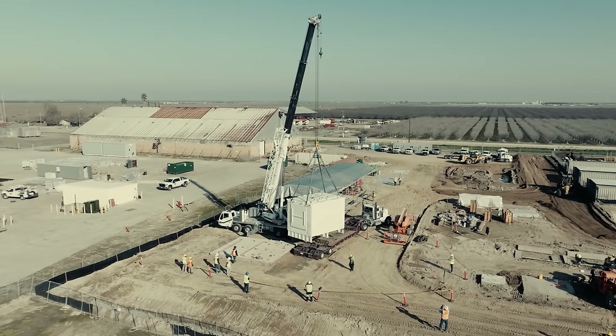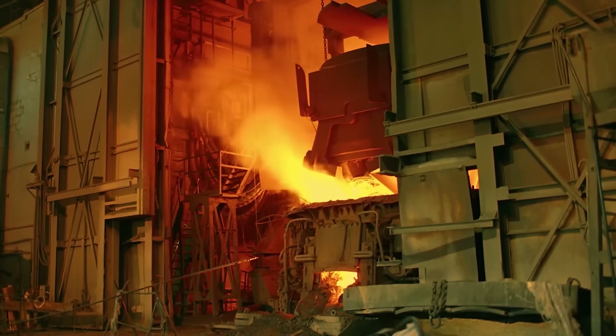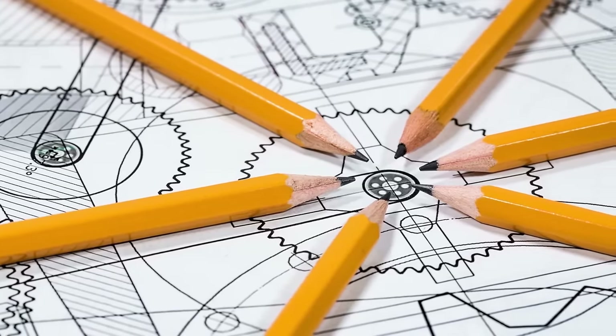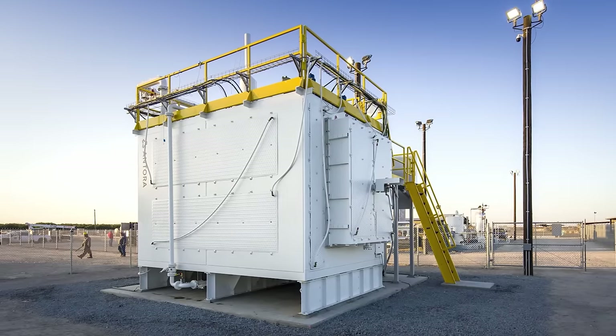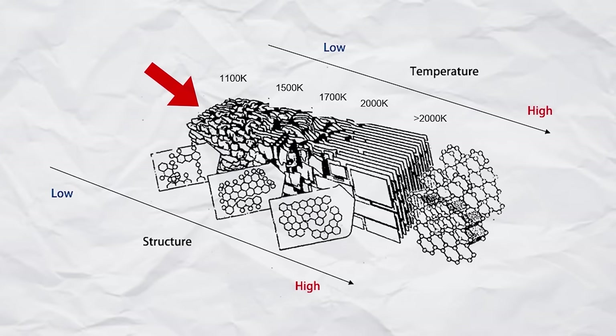There are other amazing thermal energy battery systems out there, from sand batteries to concrete brick toasters, which I've covered in a previous video. But the not-so-secret weapon that makes it possible for Antora's batteries to store and release heat at such high temperatures is the solid carbon — somewhat similar to the cheap, low-grade graphite in pencils. Antora can actually use a variety of grades of solid carbon to store heat, including graphitized carbon and non-graphitized carbon.